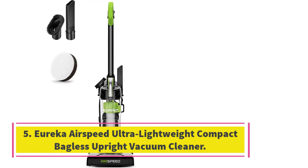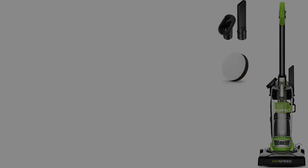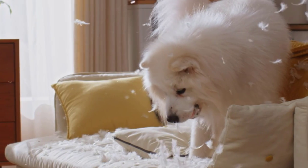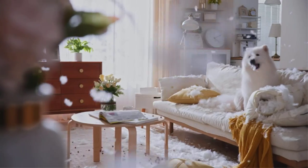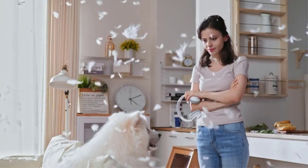Number 5: Eureka Airspeed Ultra Lightweight Compact Bagless Upright Vacuum Cleaner. The Eureka Airspeed Ultra Lightweight Compact Bagless Upright Vacuum Cleaner is the best lightweight vacuum cleaner — bagless and powerful, especially on bare floors. Dimensions: 11.42 x 11.93 x 41.34 inches. Weight: 7.7 pounds. Corded: Yes.